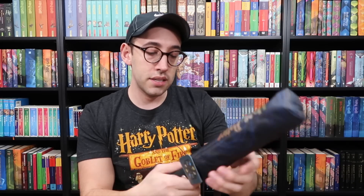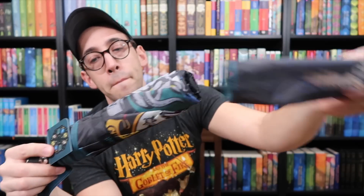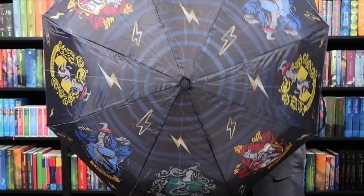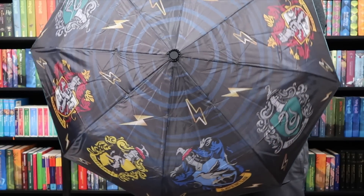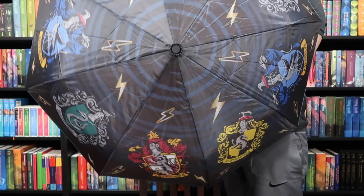Let's do the umbrella next. This looks like a pretty nice umbrella actually. It has a Harry Potter sleeve on it, and it has all four of the houses. Here is the umbrella which, as I said, has all four houses on it and some lightning bolts.